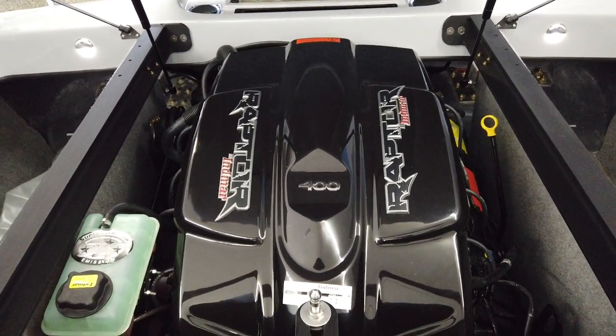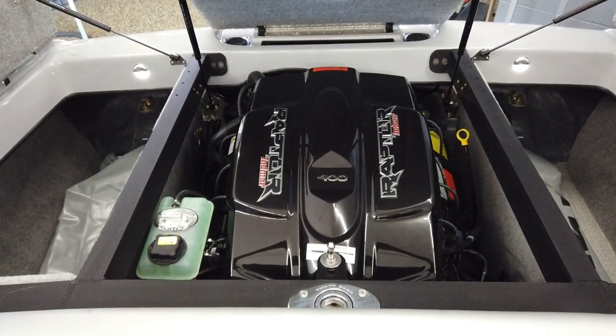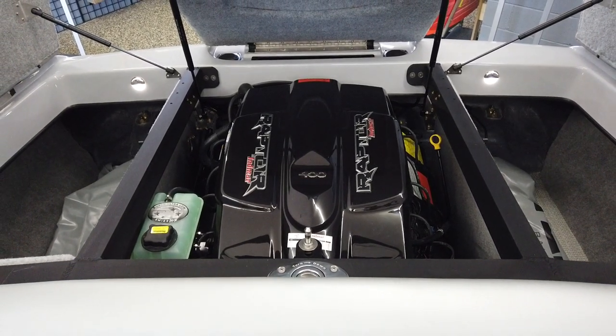NMR 6.2 liter Raptor 400 closed loop cooling motor — plenty of power and torque for all your water sports.